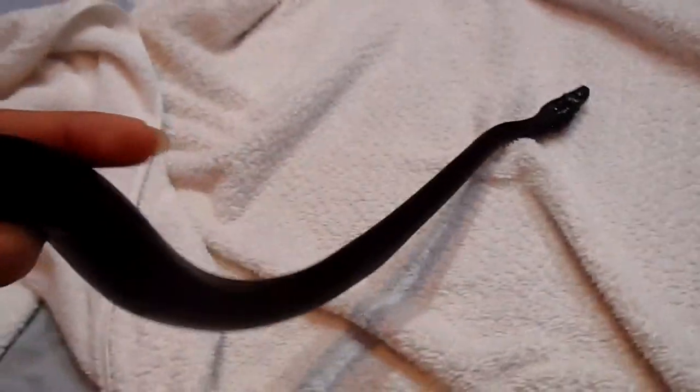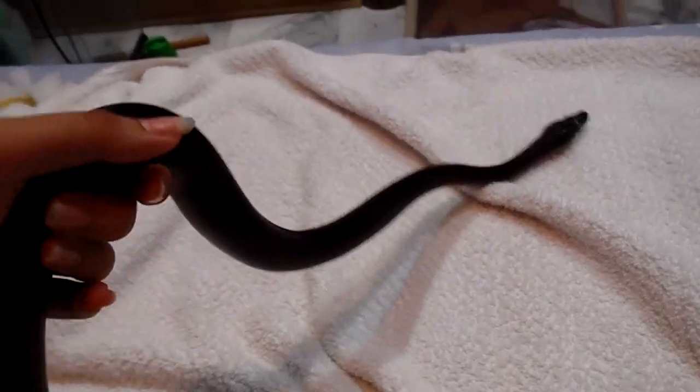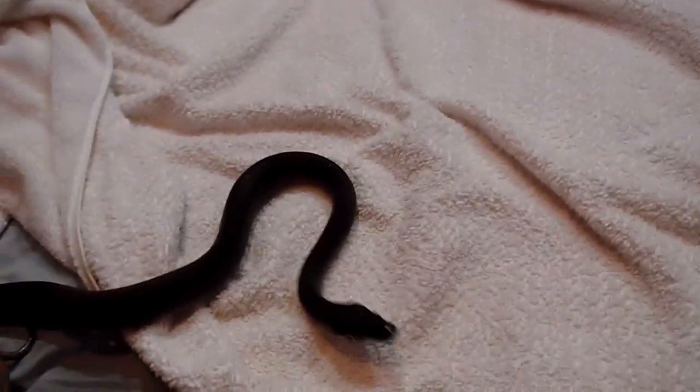The lighting in my room is not very good so you can't really see his iridescence. He's actually got some really pretty rainbow colors on his black scales. He keeps trying to get away. He's got a really nice white belly if you can see, and I'd like to try and get a close-up of his head if he'll let me.